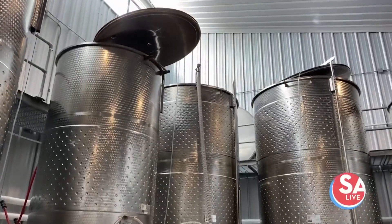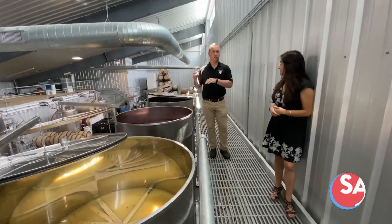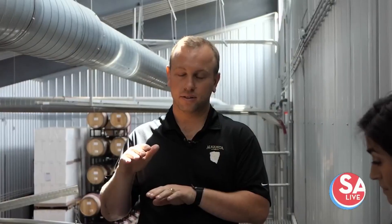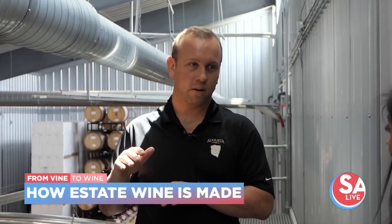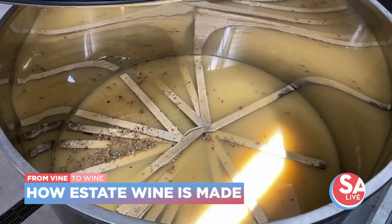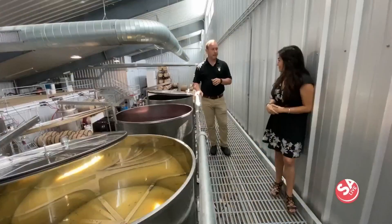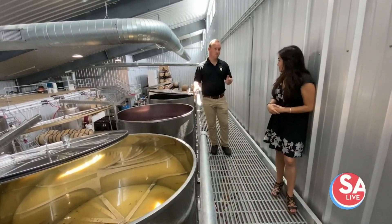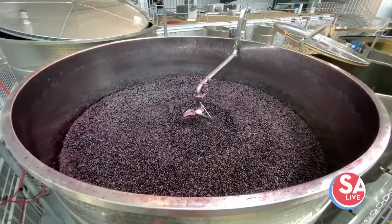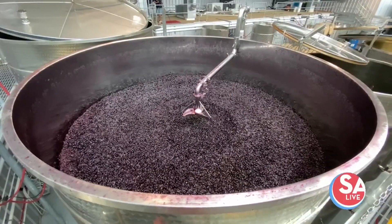After the pressing, where we separate the skins and the juice, we go through a process called settling, where we separate the solids remaining in the juice. Once that is done — it takes about 24 to 48 hours — we'll suck the clears off of that sediment and rack it to a different tank. Once it's in a different tank, we'll inoculate it with some yeast so we have control over it. And here's an example of the whites finishing up fermentation. From the whites to the reds — this looks beautiful.